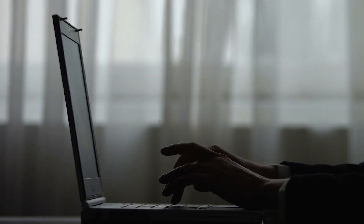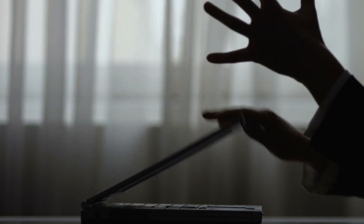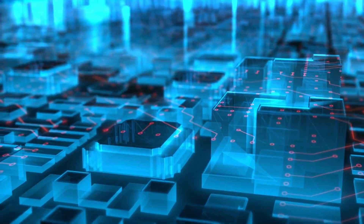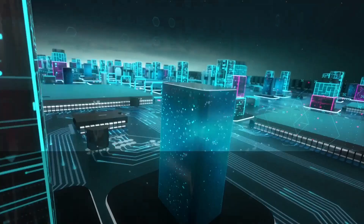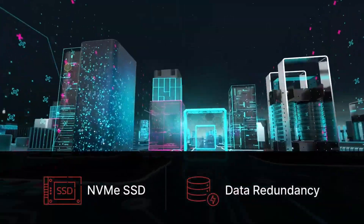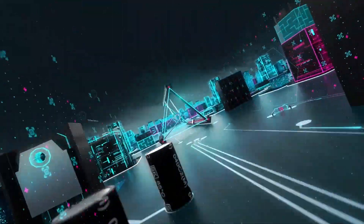While many providers still use older spinning hard disks or slower SSD drives, InMotion runs on the fastest NVMe drives to power your website. Built with the fastest NVMe SSD storage and total data redundancy, InMotion VPS is the ideal environment of speed and flexibility.